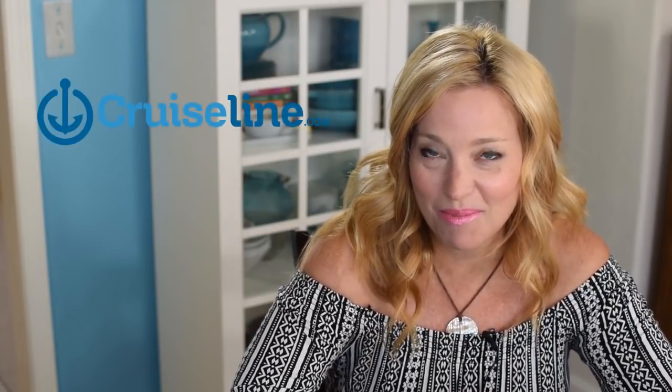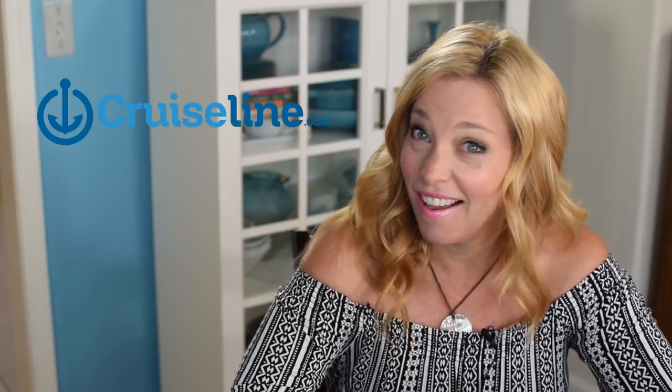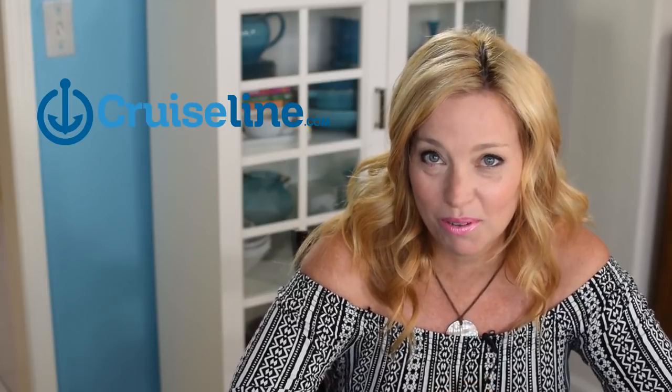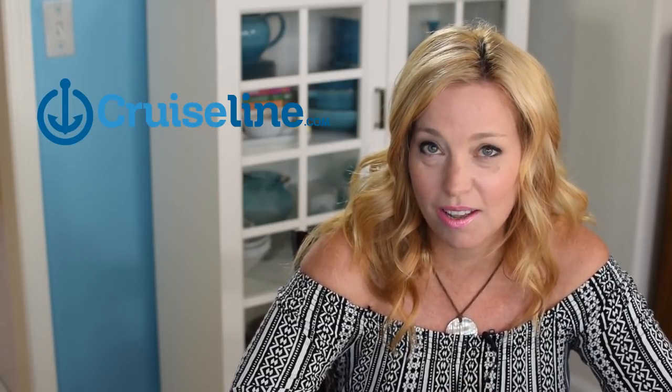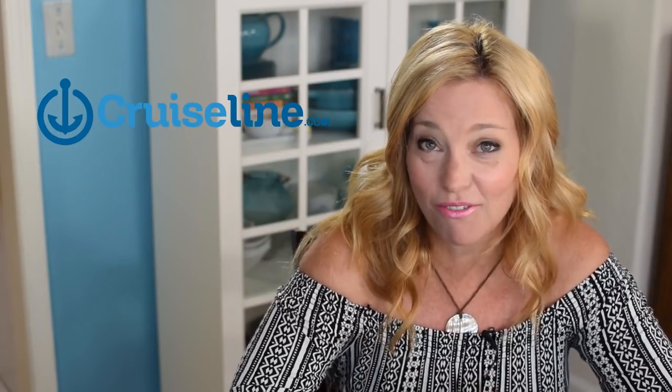What's up cruisers, we are back from our Caribbean Princess ten-night Panama Canal and Caribbean cruise and are so happy to be here to give you our trip report today. Today's episode is sponsored by cruiseline.com where you can find reviews, tips, and photos from real everyday cruisers like us. I already wrote my review on shipmatecruiseline.com and several photos are posted there already, so be sure to check it out.